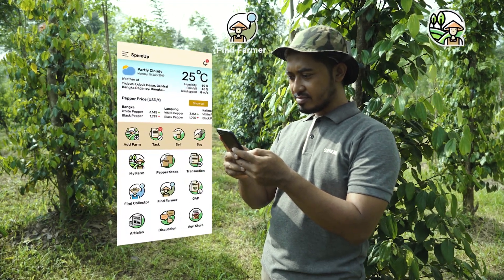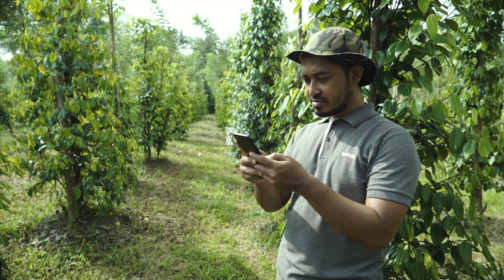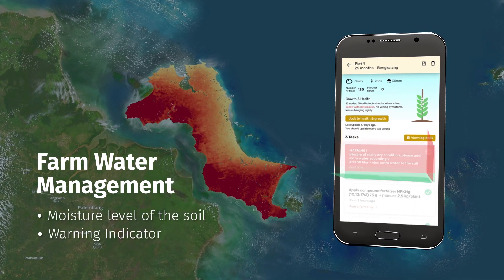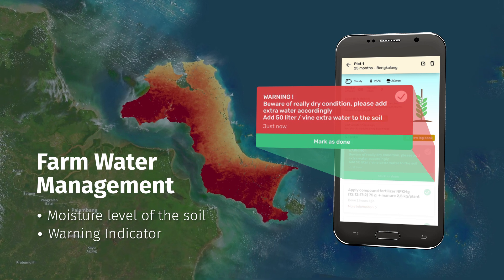Smallholder pepper farmers will receive the information via the SpiceUp mobile app. The app advises farmers on water management by showing the moisture level of the soil and sending a warning if their plantations are too dry or too wet.